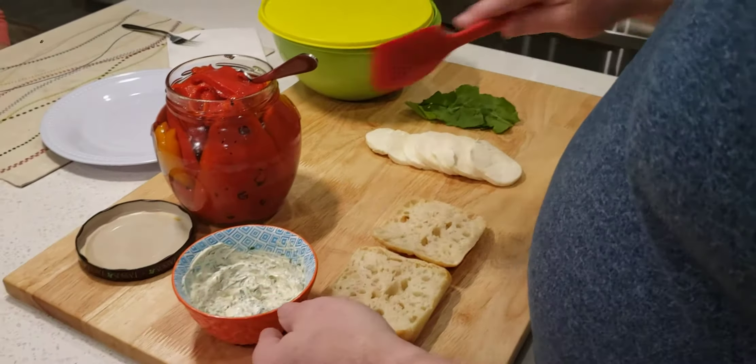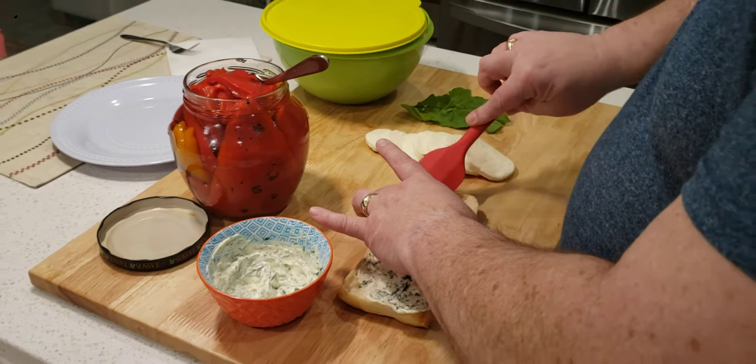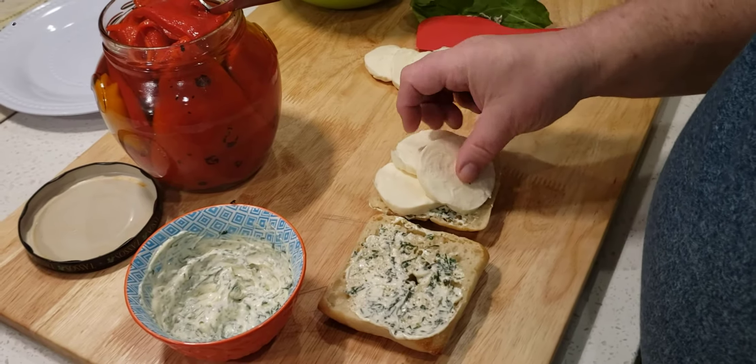This sandwich comes together really easy. You just put a little bit of the mayonnaise on there — this is so good. Put it on each side of your bun. You can get these ciabatta buns anywhere; I got these at Costco and they're great.